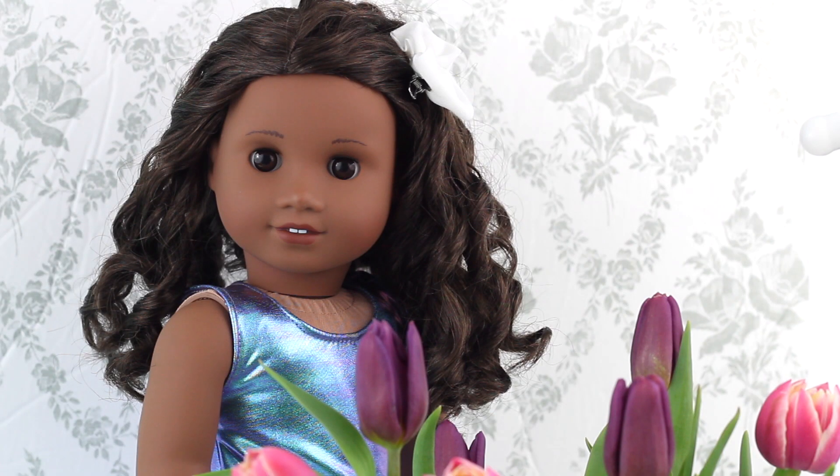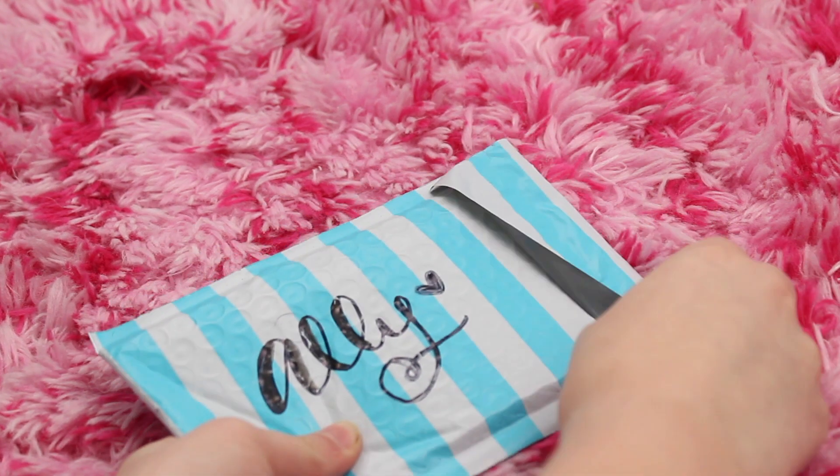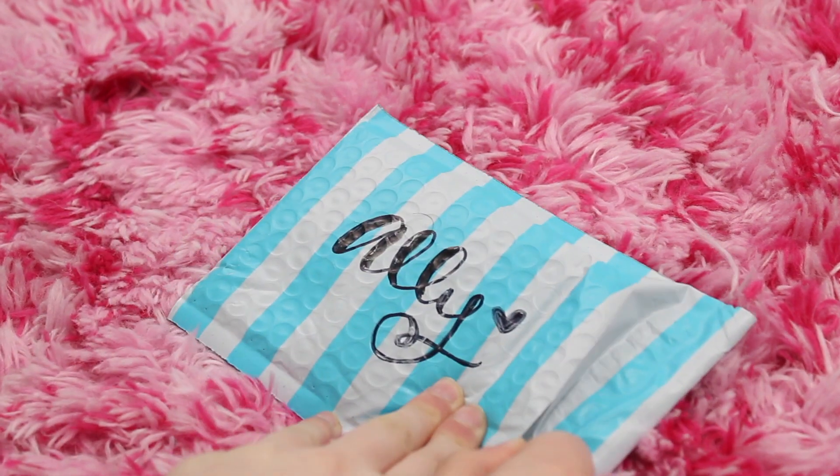Hey guys, it's Allie, and in today's video I'm opening two packages: one from the Petite Whale Co and another which is a giveaway prize that I won from Little Gloriana. If you guys want to see me open, review, and do a little photo shoot of the items I got, then keep watching this video.